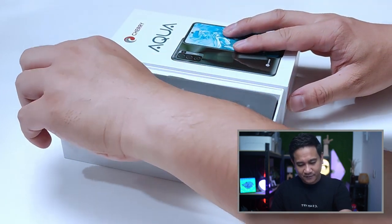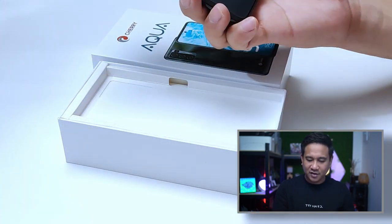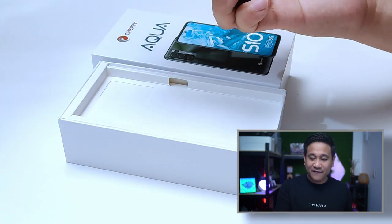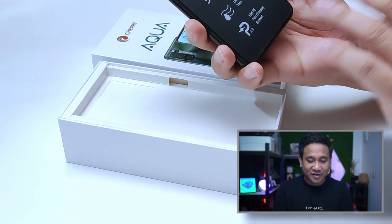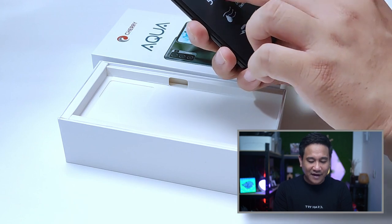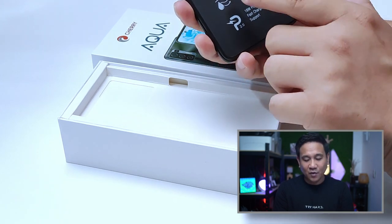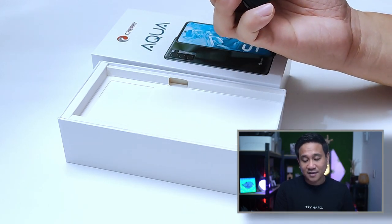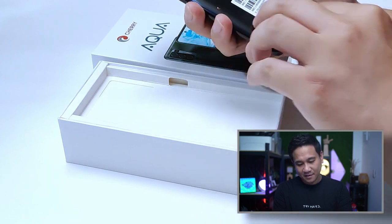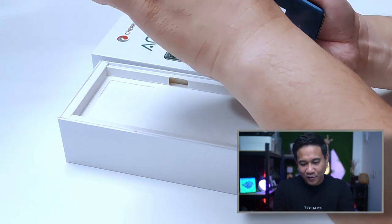So this is the phone. The box mentions a 20:9 punch hole display, 108-megapixel super pixel AI quad camera, 5G NR support, smart antenna tuning, liquid cooling tech, and 18W fast charging support. It's pretty looking, actually.